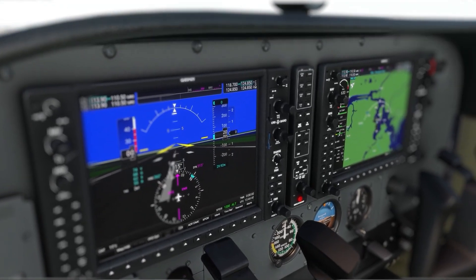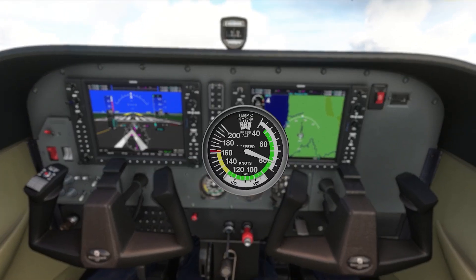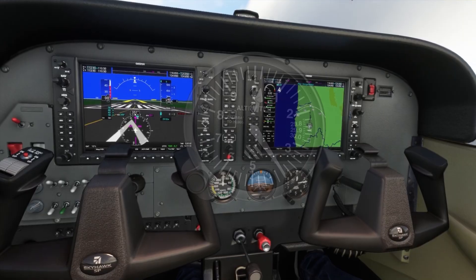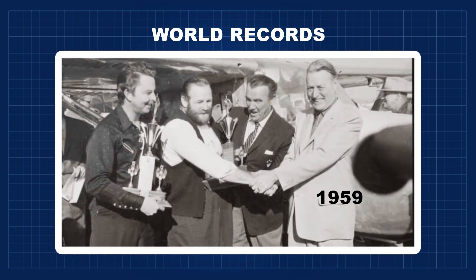Even though the G1000 is a reliable piece of avionics, the 172 also includes the analog counterparts of the speed indicator, attitude indicator, and altimeter for redundancy.